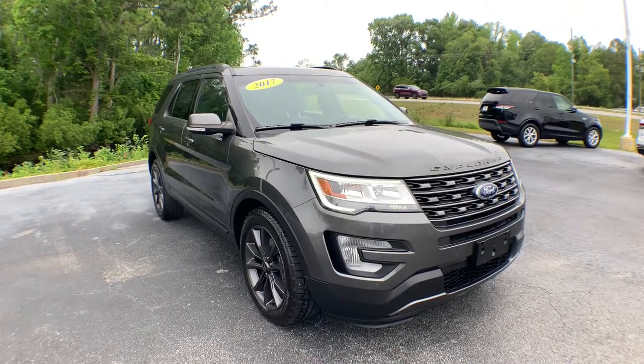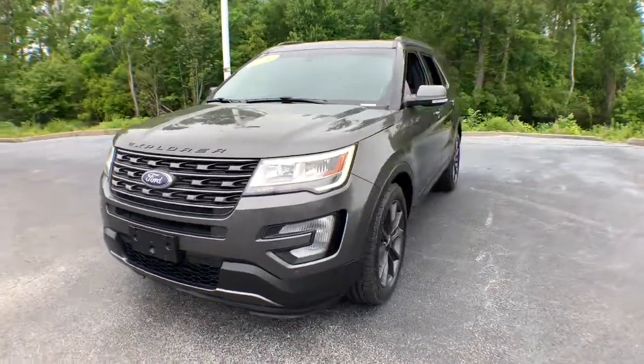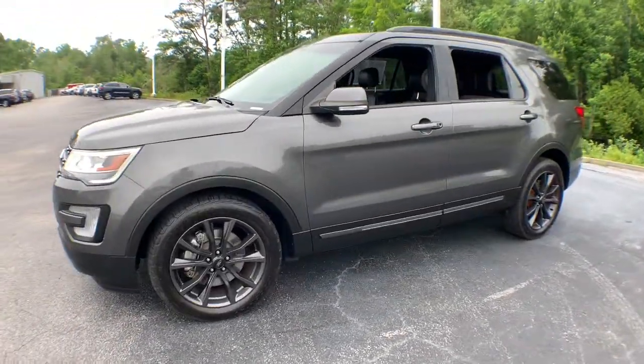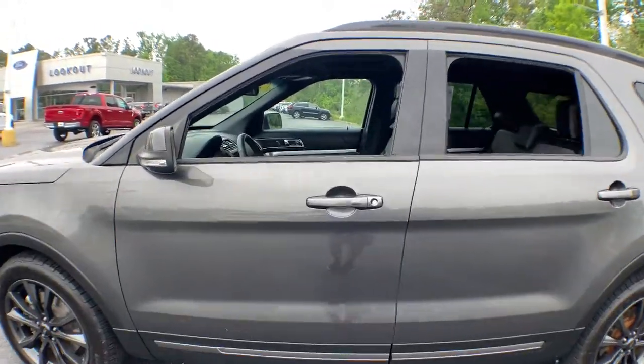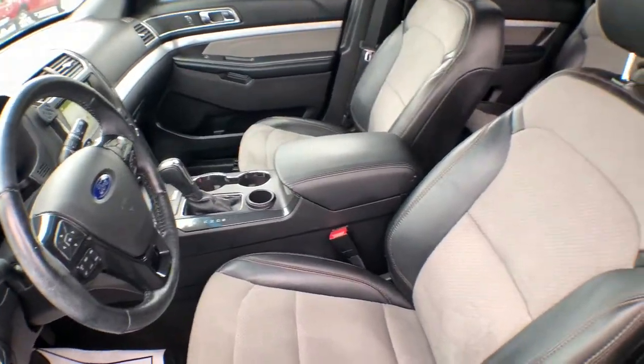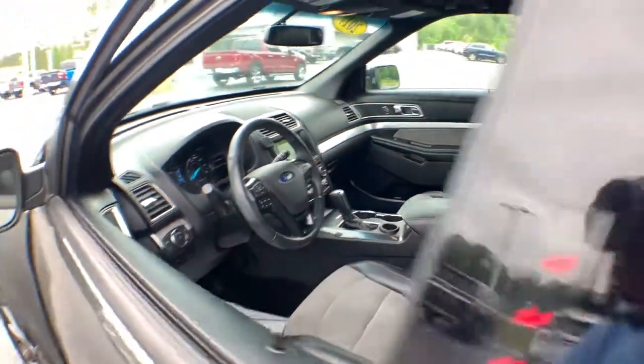Picture yourself in the 2017 Ford Explorer. This vehicle still has fewer than 70,000 miles on the clock, so it won't last long. Answer the call to adventure in this Ford Explorer, the midsize SUV with a commanding presence and technology that lets you customize your driving experience.